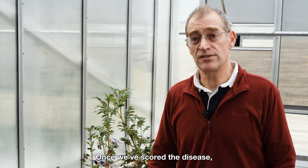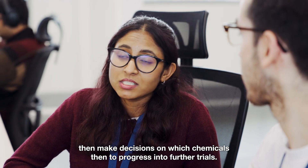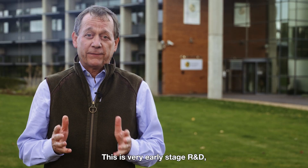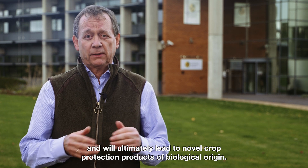We remove those bags after a few days and score for the severity of the disease. Once we've scored the disease we can feed that information back to BacterBio and they can then make decisions on which chemicals to progress into further trials. This is very early stage R&D which wouldn't happen without the support and funding of Innovate UK, and will ultimately lead to novel crop protection products of biological origin.